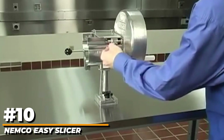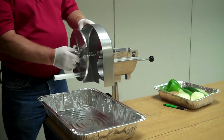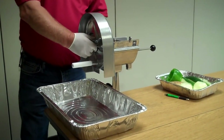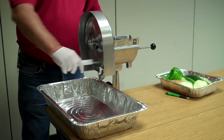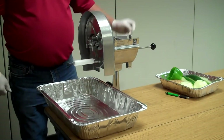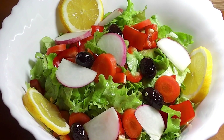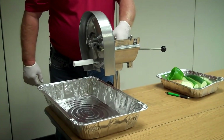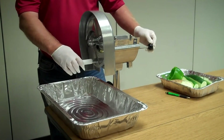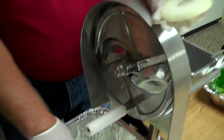Number 10: Nemco Easy Slicer. The Easy Slicer Vegetable Slicer allows any kitchen staff to slice fruits and vegetables properly in seconds. Because there is no need for power, you may work wherever in the kitchen. This multi-purpose appliance is ideal for salad bars, sandwiches, pizza toppings, and more. The Easy Slicer is the only slicer you'll need to quickly and easily cut most fruits and vegetables.